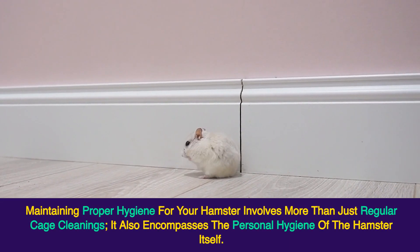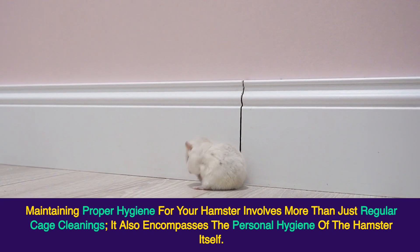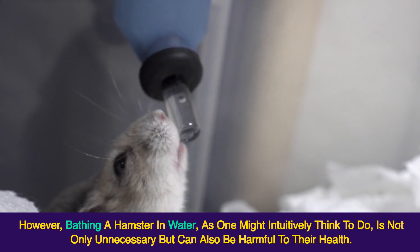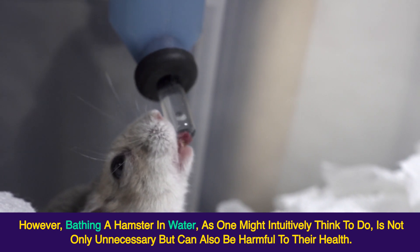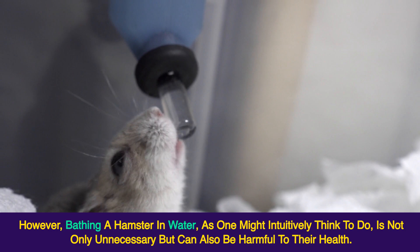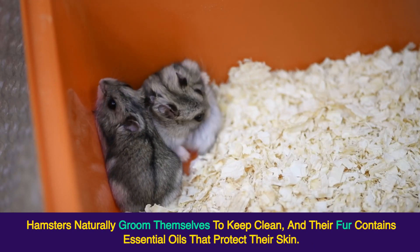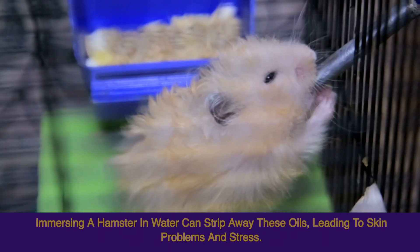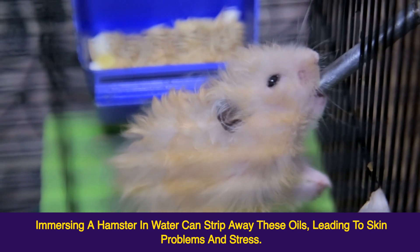Maintaining proper hygiene for your hamster involves more than just regular cage cleanings — it also encompasses the personal hygiene of the hamster itself. However, bathing a hamster in water, as one might intuitively think to do, is not only unnecessary but can also be harmful to their health. Hamsters naturally groom themselves to keep clean, and their fur contains essential oils that protect their skin. Immersing a hamster in water can strip away these oils, leading to skin problems and stress.